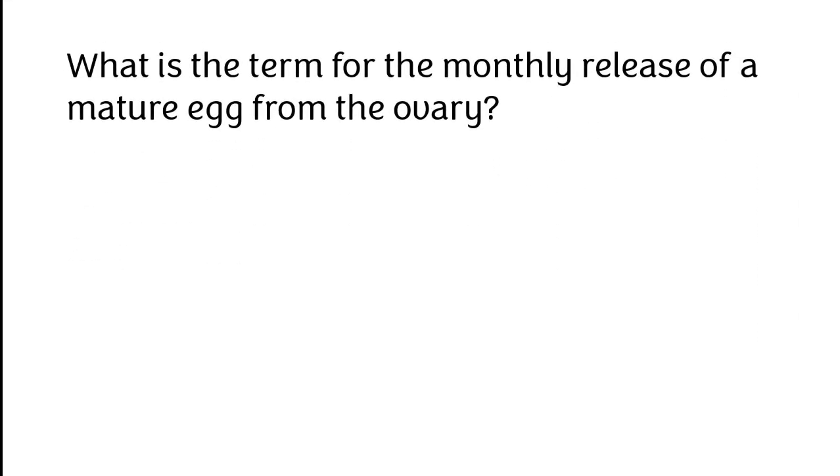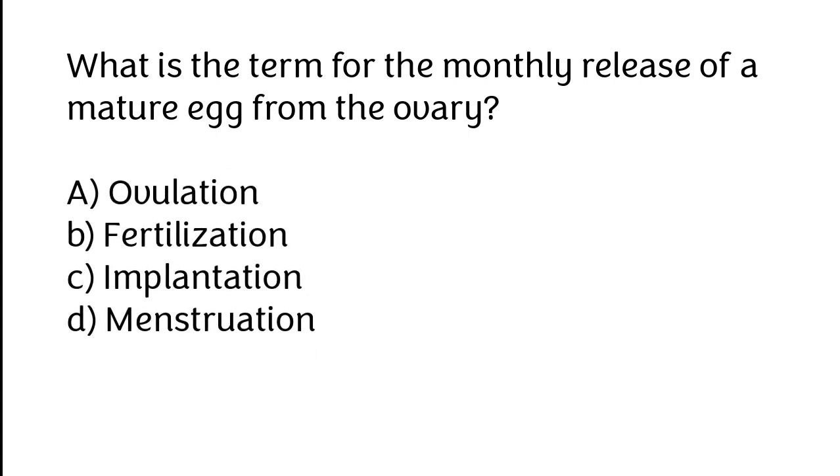What is the term for the monthly release of a mature egg from the ovary? A. Ovulation, B. Fertilization, C. Implantation, D. Menstruation. The correct answer is option A: Ovulation.